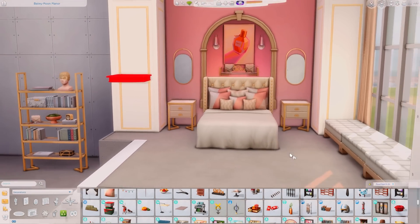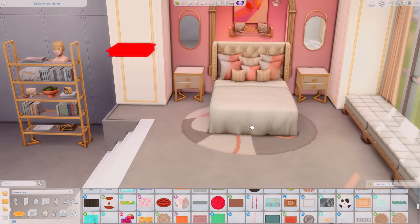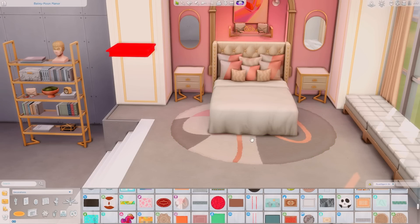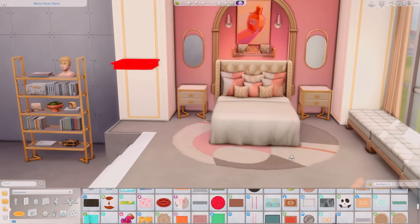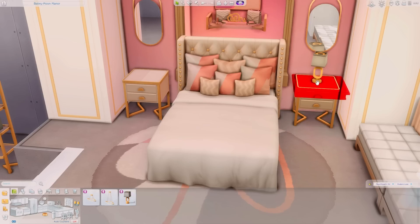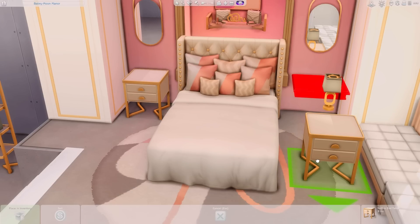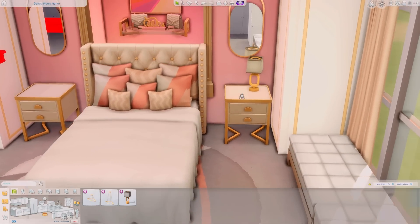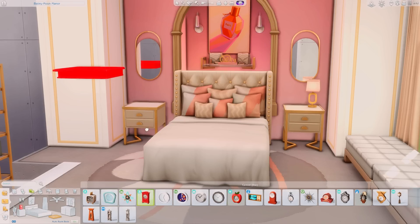Now we are going to use this beautiful rug that came with the kit — I love the designs on it. I just love a nice shaggy rug. I love the textures and everything that we did with this kit. Everything I've ever wanted in the game is in here.